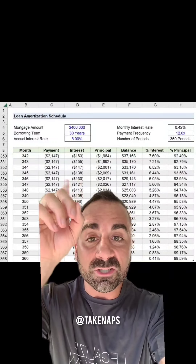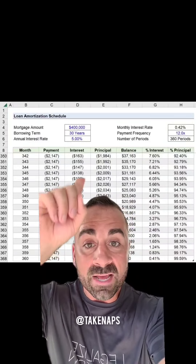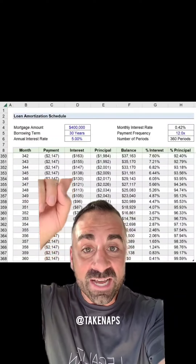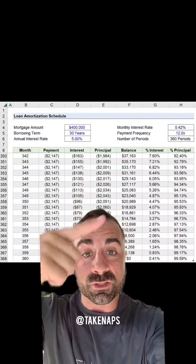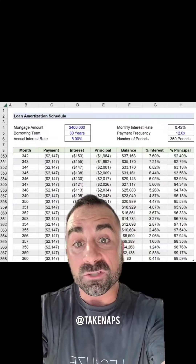If you look at this chart, just as an example, you see your monthly payment — the $2,147 — that's your mortgage payment. There's the interest; you can see it's going down. This is basically like as if it was years. Each month, your interest payment is going down as your principal reduces and your balance reduces. So you're paying the highest amount of interest in the first few years.